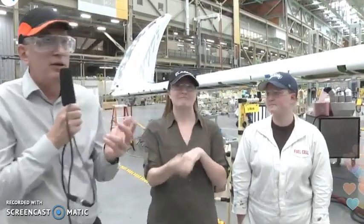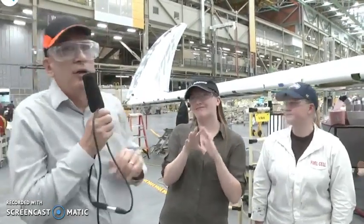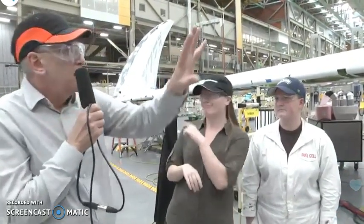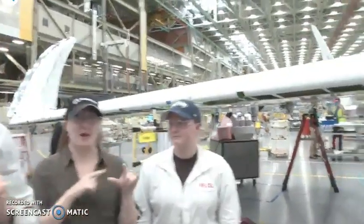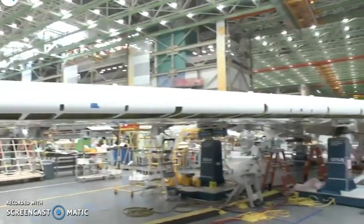I think we're about ready to end this broadcast, which is too bad because I'm having such a great time. Eric, make sure you get one last shot of the 777X wingtip and pan through the right-hand wing. Frankly, the next time you see this wing it's going to be on that airplane going down the runway.